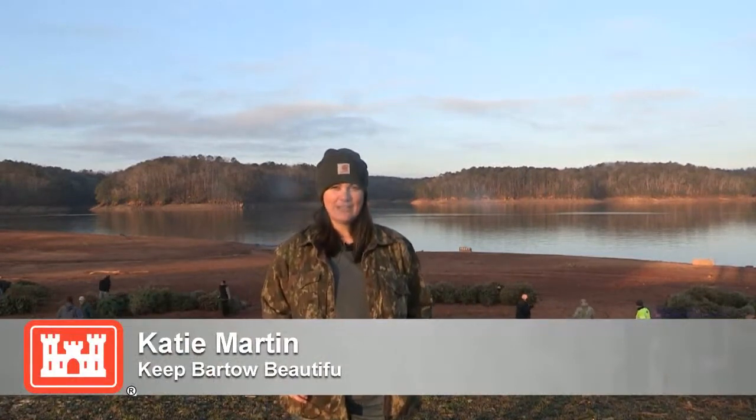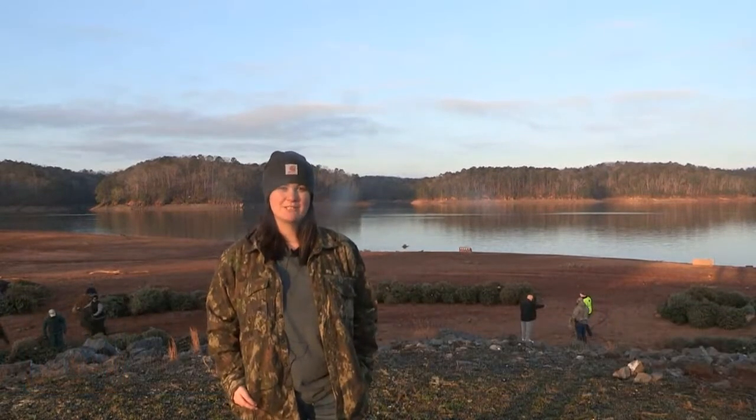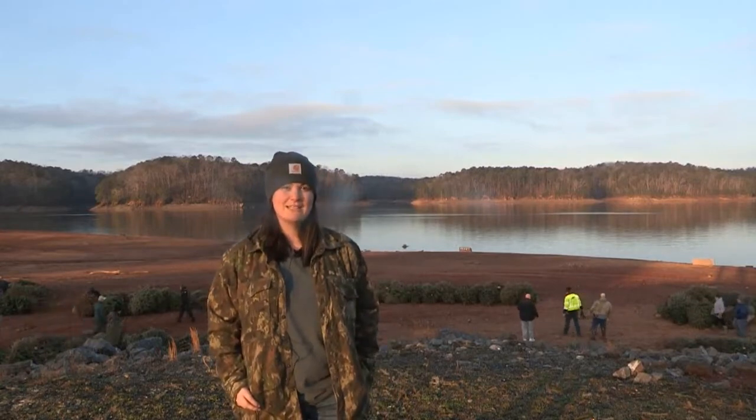Today we are out here putting the Christmas trees in the lake, and without our partnerships this would not be possible. We have so many people out here this morning, and it isn't going to take us long.